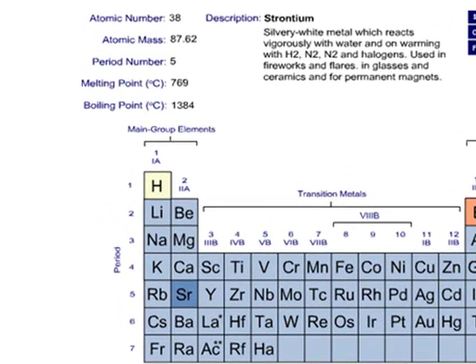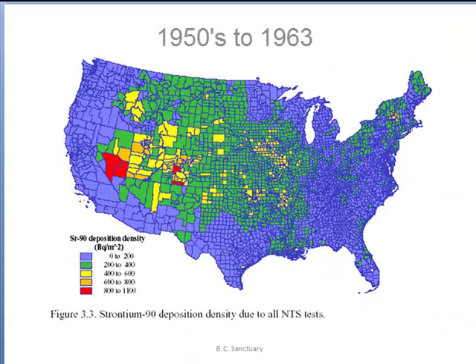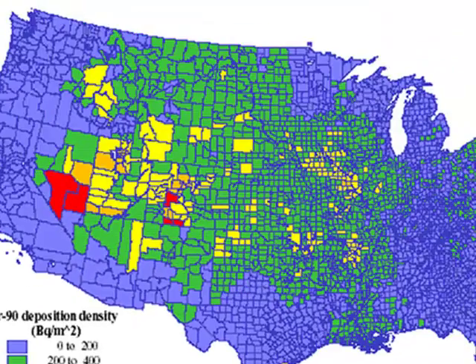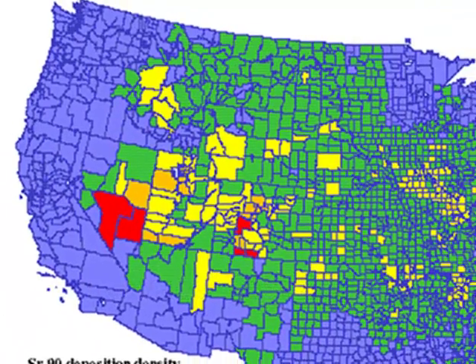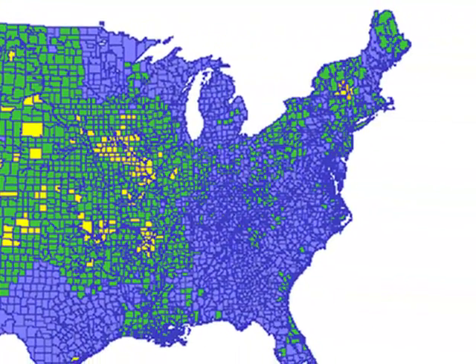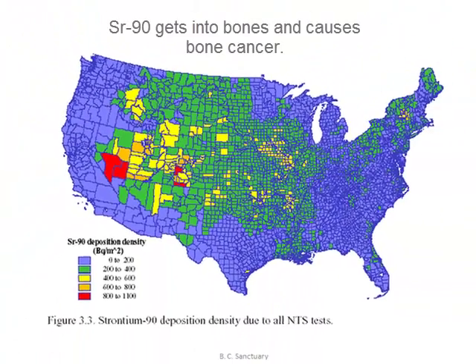Notice Strontium lies one period below calcium in the periodic table. It therefore has properties similar to calcium, which is essential for life and a major component of bones. Strontium-90 can be taken up by the body and replaces calcium. Starting in the 1950s, Strontium-90 levels increased. This map shows the distribution of the Strontium-90 fallout in the USA from the Nevada test site. You can see that the wind blows from west to east and distributed Strontium-90 far and wide. It got into dairy products and into our bones, especially those of growing children.